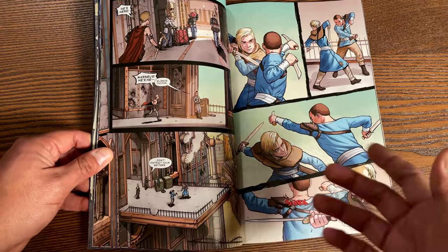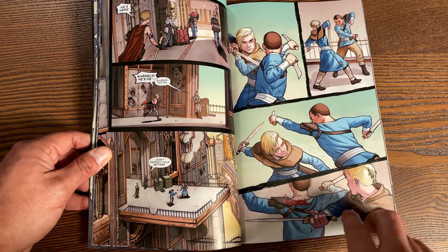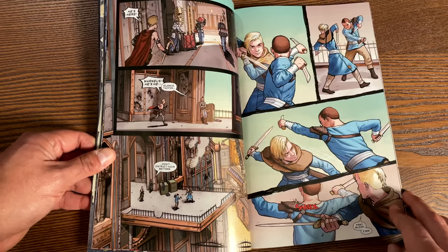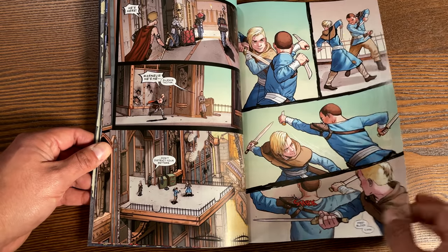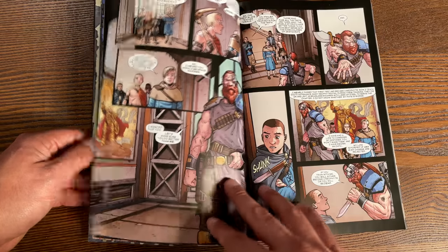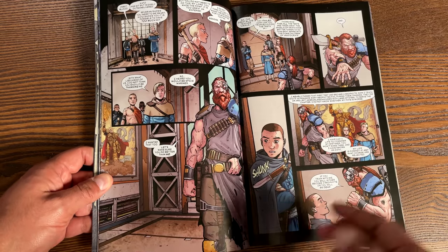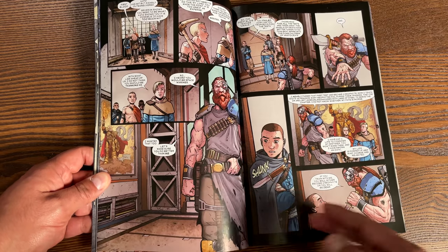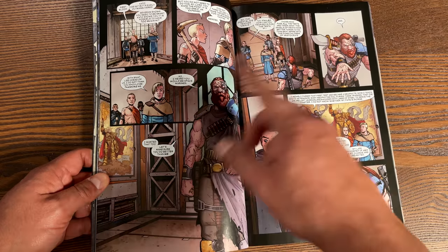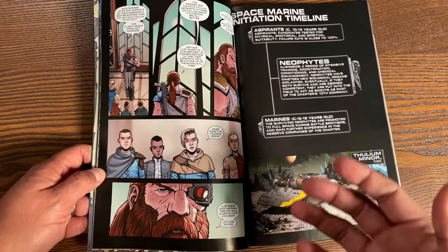Kieron Gillen is a big fan of RPGs — he had a series called Die, and even in The Wicked and the Divine you can tell he was inspired by fantasy lore. So it's really cool that he was helming this project. Through the flashbacks, you get to find out more about Marneus's roots and all the characters that played a role in building him into the man he is.